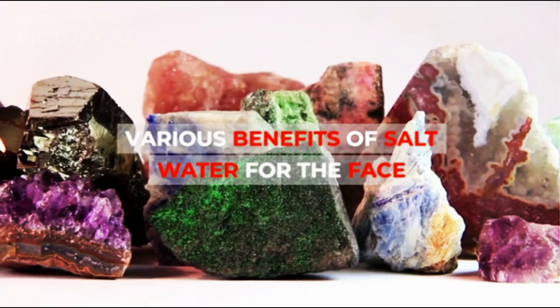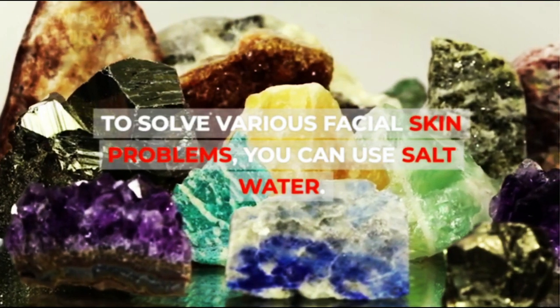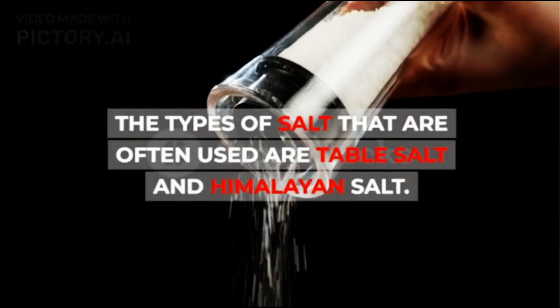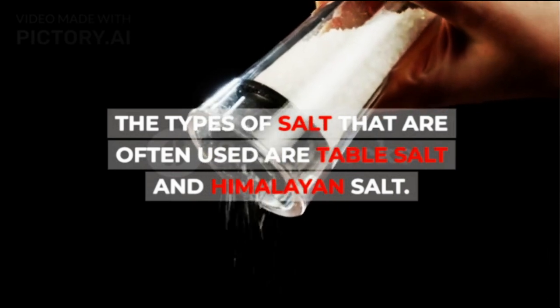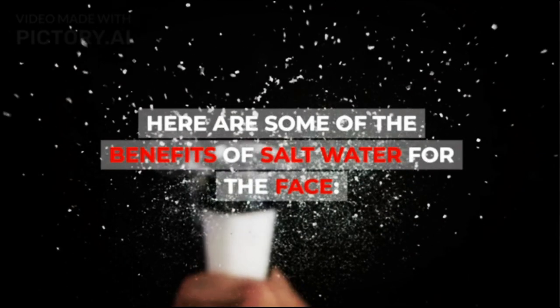To solve various facial skin problems, you can use salt water. The types of salt that are often used are table salt and Himalayan salt. Here are some of the benefits of salt water for the face.